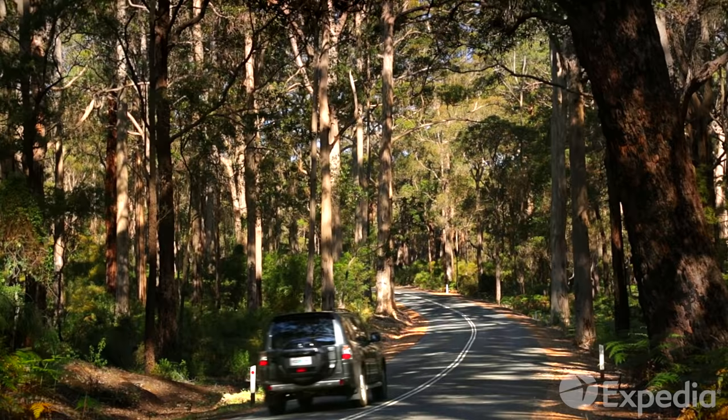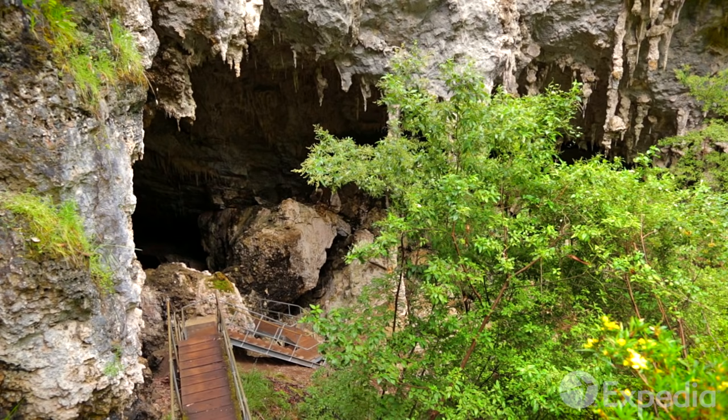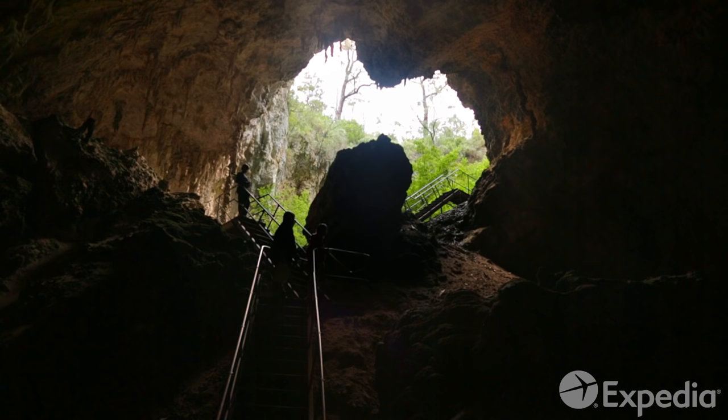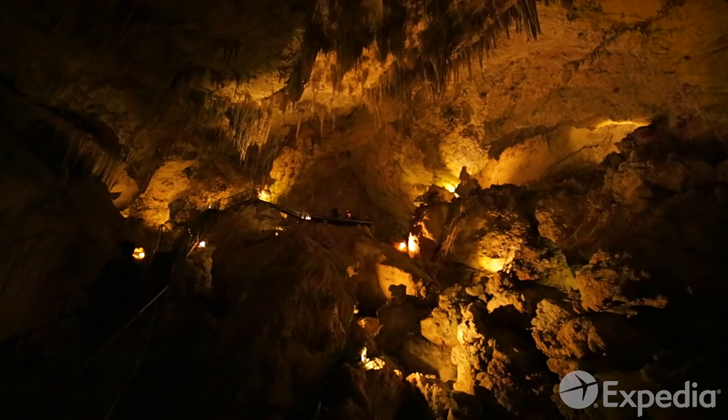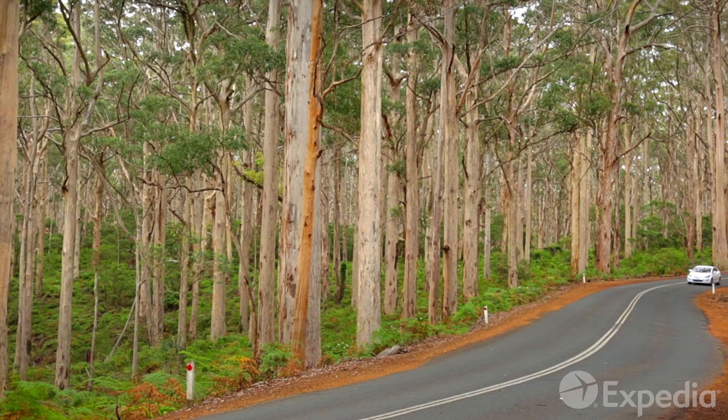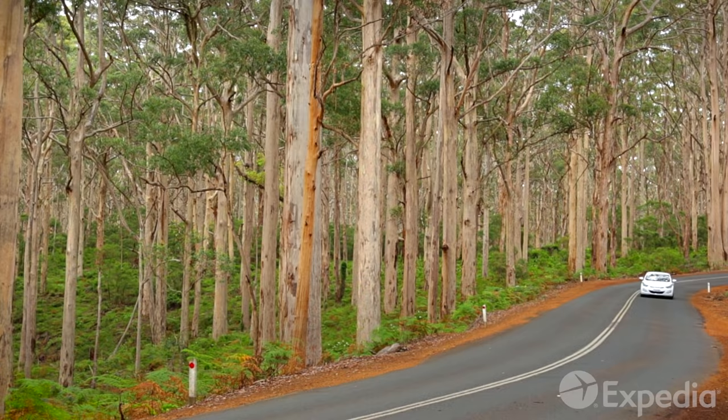Busselton marks the beginning of one of Australia's most scenic drives, Caves Road, which gets its name from the incredible limestone caves which honeycomb the region. One of the most accessible is Mammoth Cave. Descending through lush forest, leave the sound of bird life behind and enter a silent, subterranean world below.